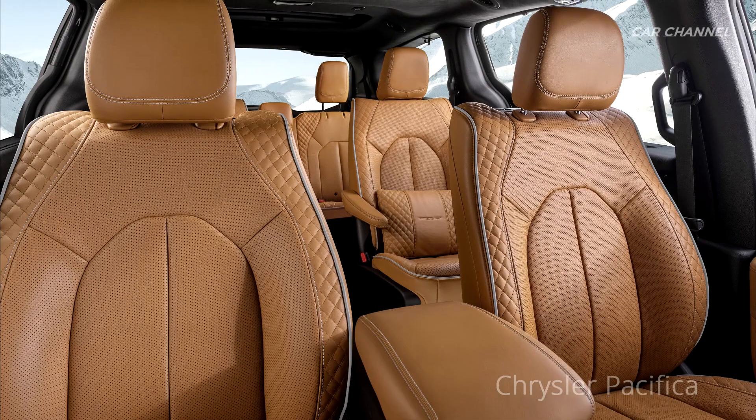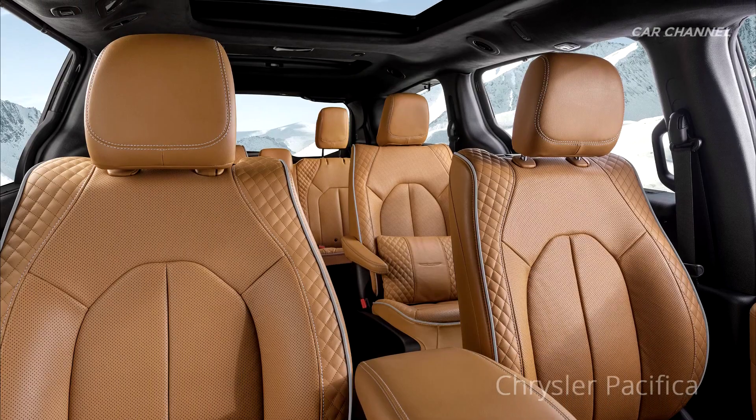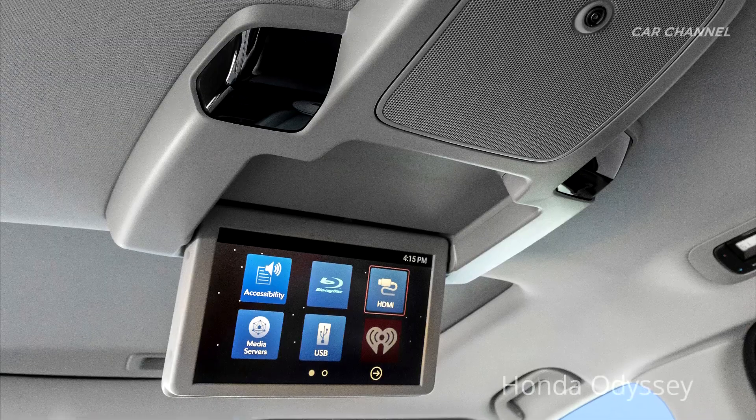Both vehicles also offer available rear entertainment systems; however, the Pacifica offers two seat-back mounted 10-inch touchscreens versus the Odyssey's 10.2-inch single display.